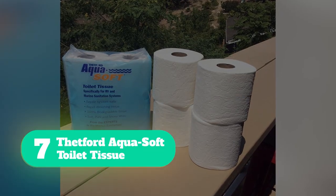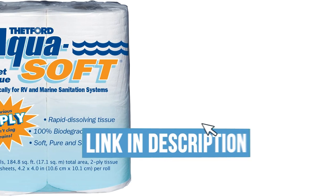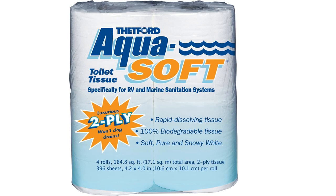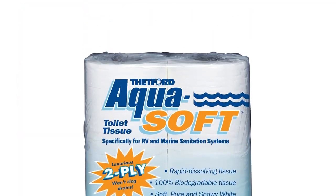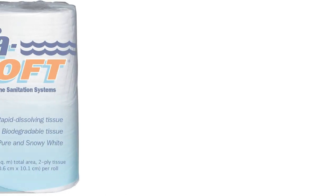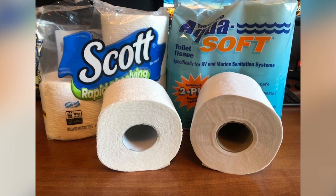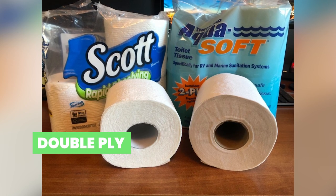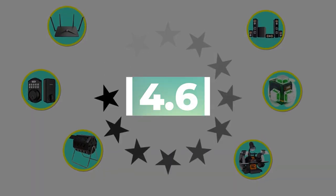Number 7: Fetford Aquasoft Toilet Tissue. RVs and boats have smaller waste collection systems that tend to be more sensitive, making it all the more important to use the right toilet paper. The last thing you want is a toilet blockage while you're out on a trip. Aquasoft Toilet Tissue is specifically designed for RV and marine sanitation systems. This easily flushable and rapid-dissolving toilet paper is 100% biodegradable. Although it breaks down easily, the two-ply sheets are still soft and absorbent. Key features: dissolves well, prevents clogs and blockages, double-ply for added thickness. Customer review: 4.6 out of 5.